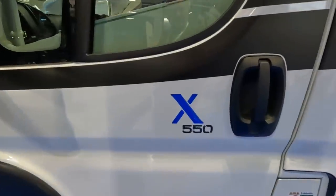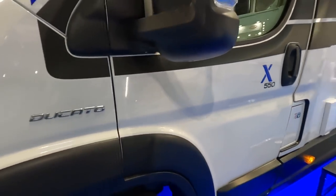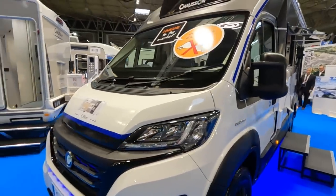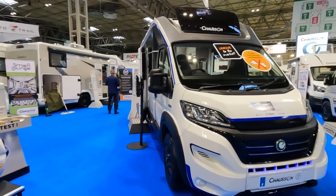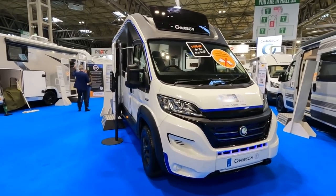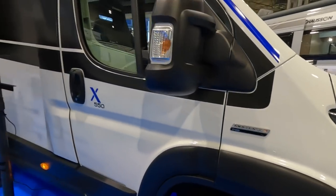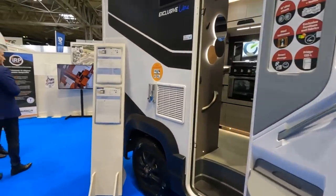So we've got the new Chausson X550 here. The big thing about this motorhome is that it is a coachbuilt motorhome but it's as narrow as a panel van, so if you're worried about width this is possibly a van you might want to look at. It's quite a smart-looking thing in black with touches of blue. It's on a 140 MultiJet 3 so you're not really lacking in power.